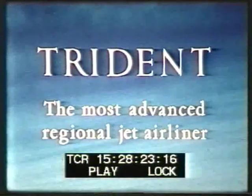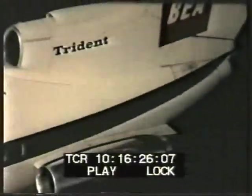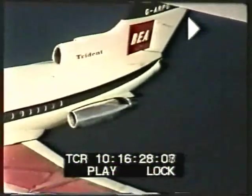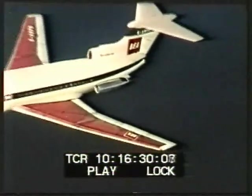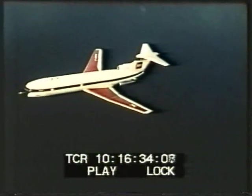With an airliner backed by the worldwide resources of Hawker Siddeley, this is the beginning of a new era in jet air travel. The first version of the Trident, the Trident 1, entered service with British European Airways in March 1964.